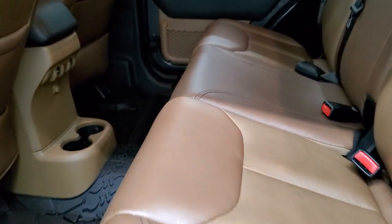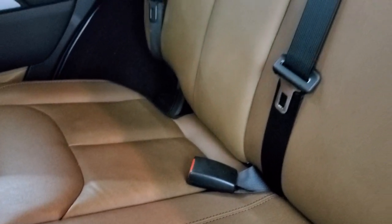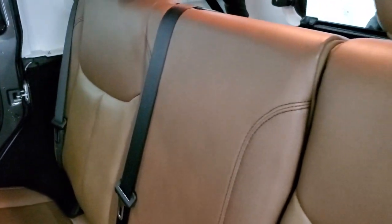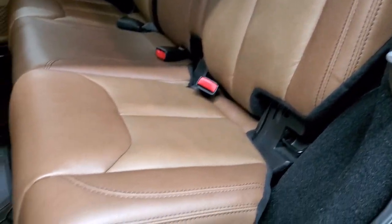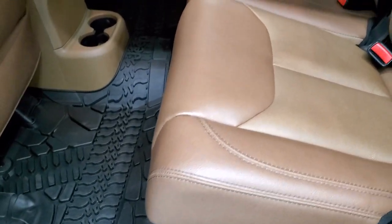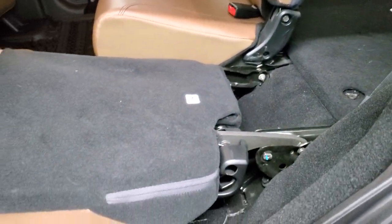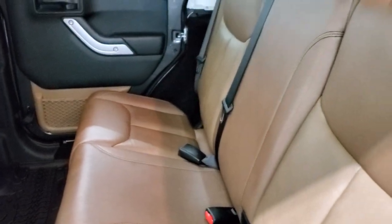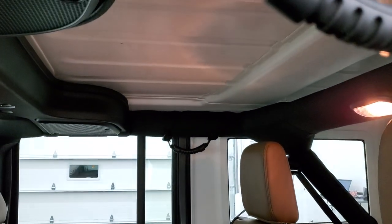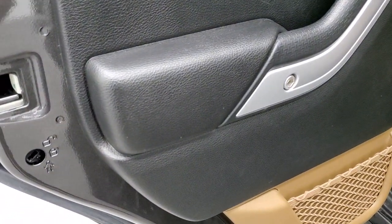The back seats are just as clean as the front seats — no rips or tears back here. It does have the LATCH child safety seat system. You get the all-weather floor mat back here as well. These seats fold down nice and flat, which is great if you need to haul extra stuff.